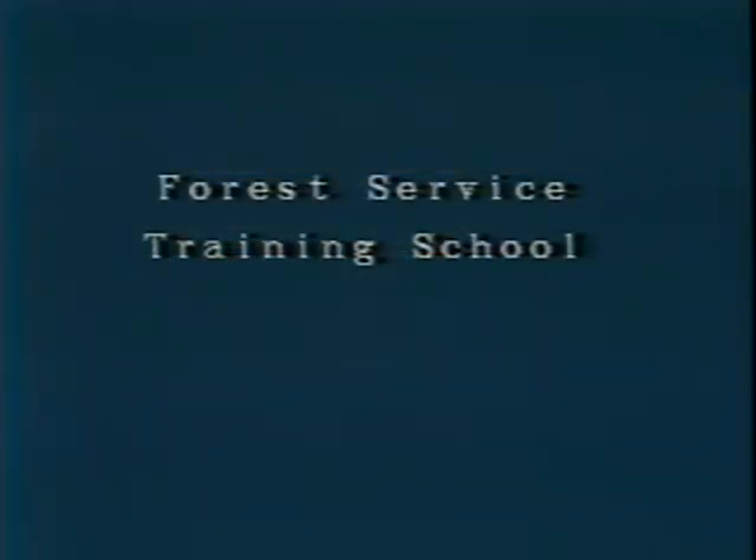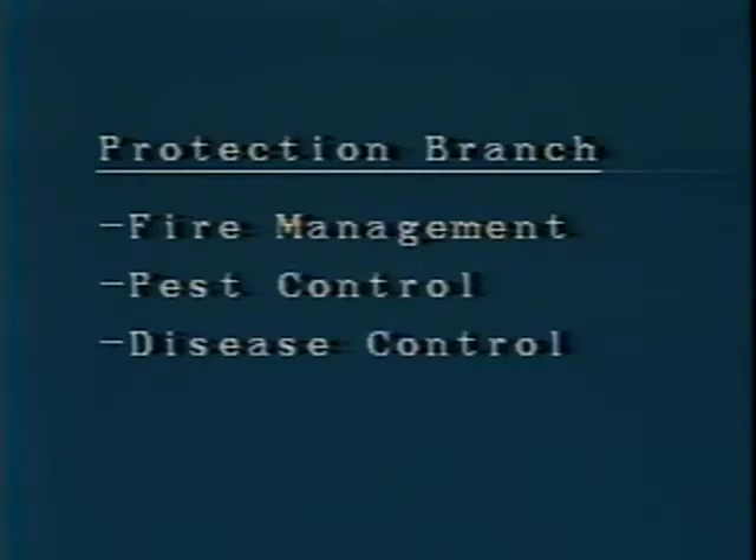We'll be back in about an hour at 3 o'clock to finish up with modules five and six. We still need to hear from facilitators we haven't heard from. If you have more questions, please bring them up starting an hour from now. You have been watching the program Basic Fire Behavior and Suppression. The program was designed by the Forest Service Training School and is sponsored by the Protection Branch of the Ministry of Forests, which is responsible for fire management and pest and disease control in our forests. Technical assistance was provided by the audio-visual section of the Information Services Branch of the Ministry of Forests.